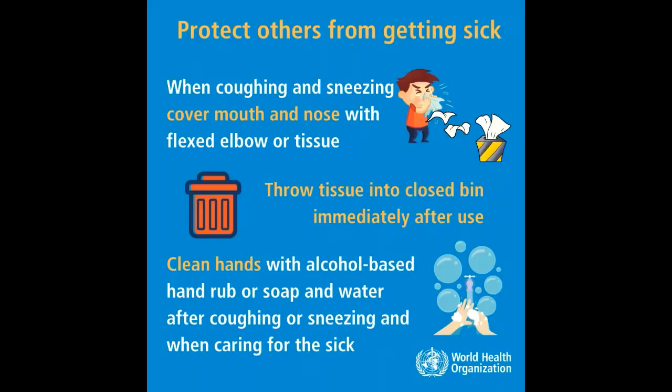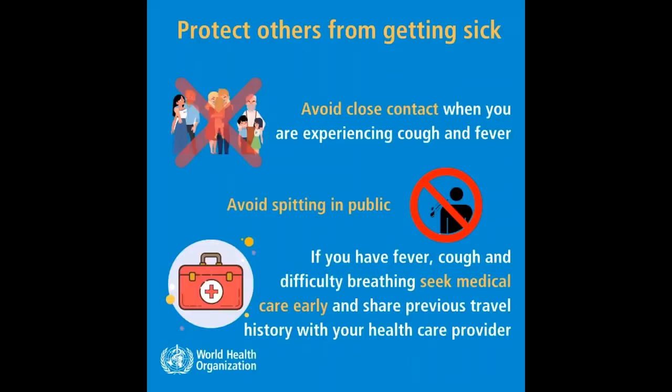3. We should protect others from getting sick: when coughing and sneezing, cover your mouth and nose with a flexed elbow or tissue. Throw the tissue into a closed bin immediately after use. Clean hands with alcohol-based hand rub or soap and water after coughing or sneezing and when caring for the sick.